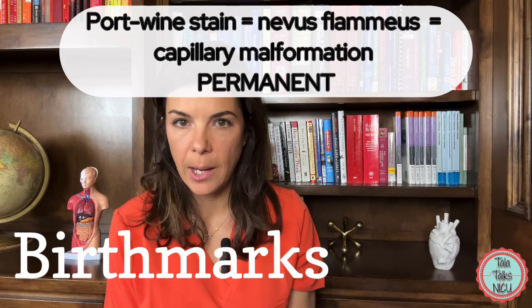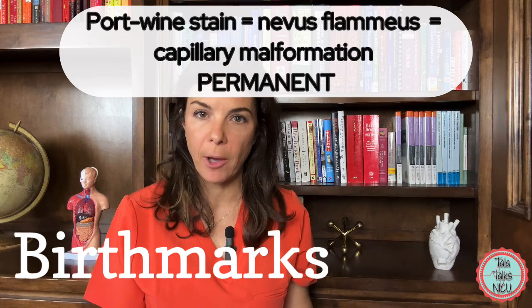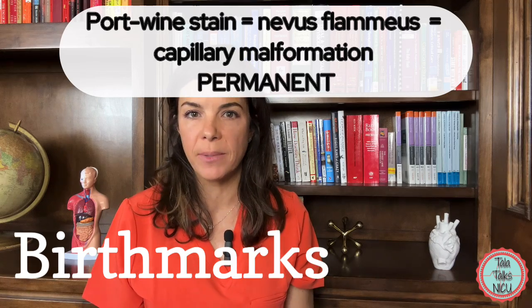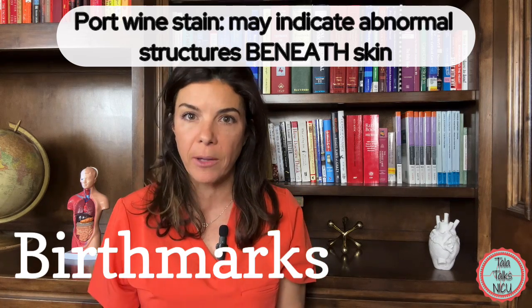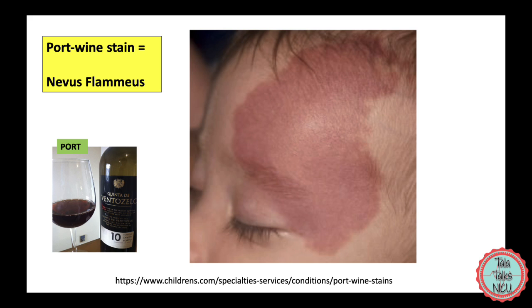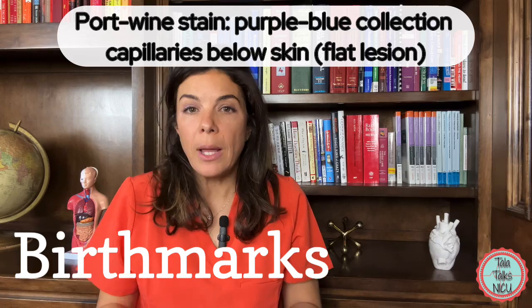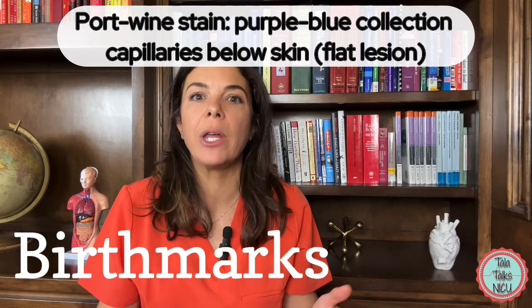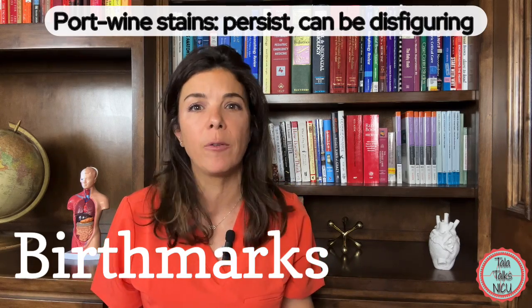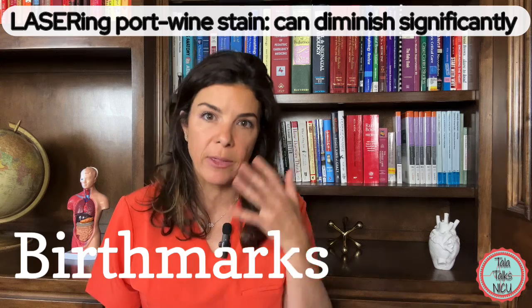Port wine stains are another type of birthmark, also called nevus flammeus. As opposed to the three birthmarks we talked about, these don't go away by themselves. They can also be considered quite dangerous because they may indicate an abnormality beneath the birthmark. Port wine stains are basically an abnormal collection of capillaries below the skin, giving a purpley-blue color. They are flat and purpley and, unlike the others, they don't go away — they can keep getting bigger, and depending on where they are on the body, they can be very disfiguring. Many patients choose to get them lasered away as they get older.